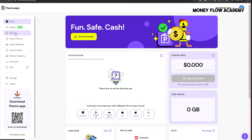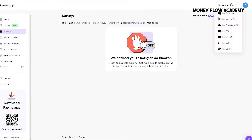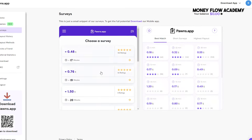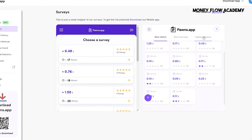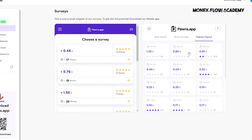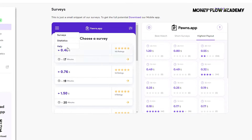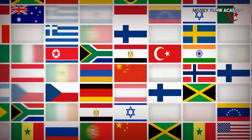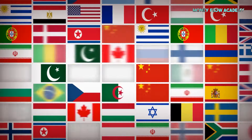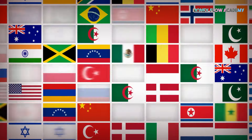Let's start with the paid surveys. You can access them through the menu on the left side of the dashboard, which will take you to a page filled with various surveys that you can complete to make money online. These surveys usually take between 10 to 20 minutes, and you can earn anywhere from a few cents to $3 or even $5 per survey. On Pons app, you get paid for sharing your opinions on topics including fashion, technology, the automotive industry, and much more. Generally, users from more developed countries have the potential to earn more, making paid surveys one of the fastest ways to start earning on the Pons app.